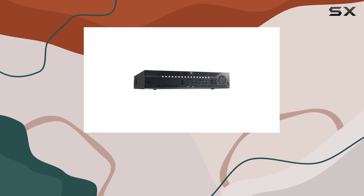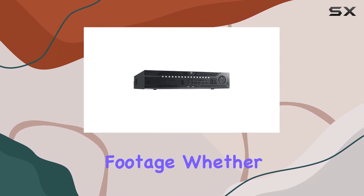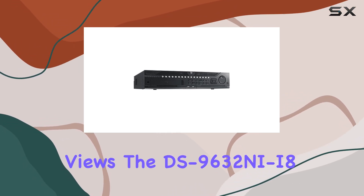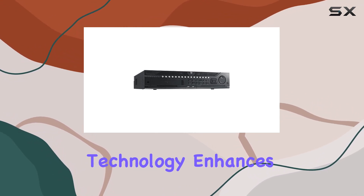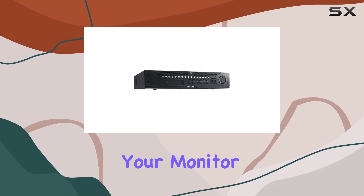This NVR supports video resolutions of up to 12 MP, which means you can expect ultra-clear and detailed footage. Whether it's capturing fine details or wide-angle views, the DS-9632NI-I8 delivers exceptional performance. The HDMI connectivity technology enhances the viewing experience by providing crisp and high-definition video output directly to your monitor or TV.